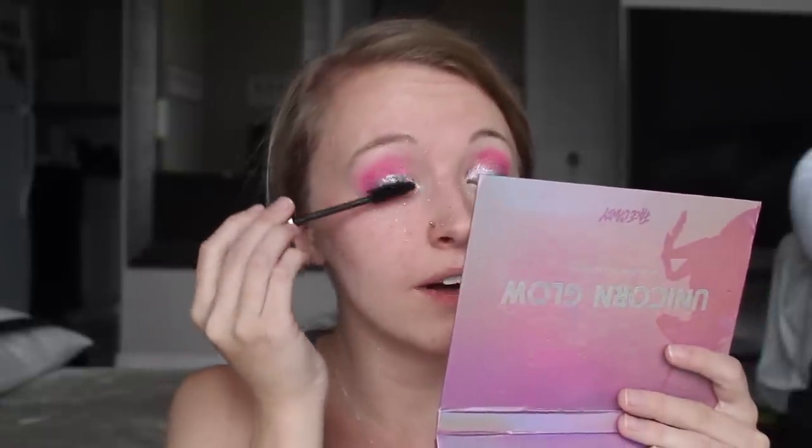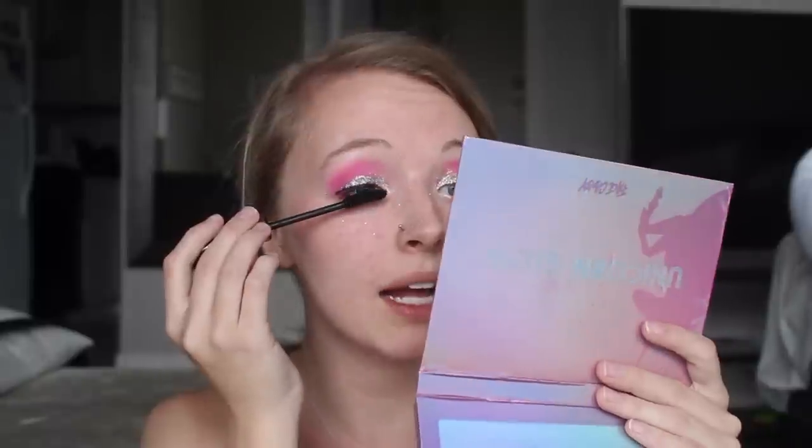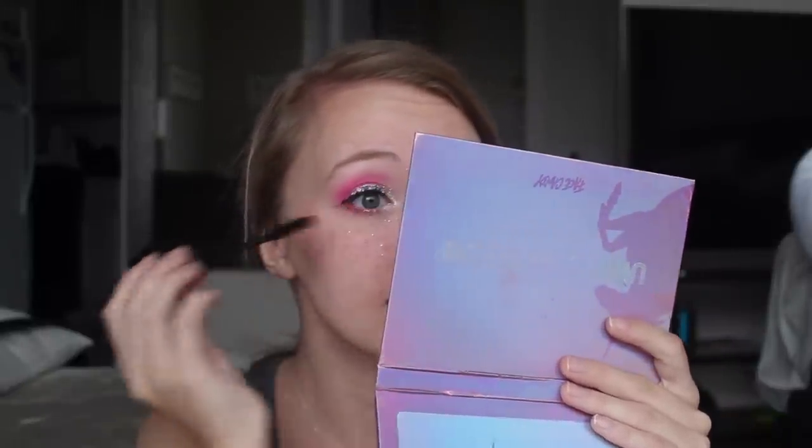I'm adding a rough little line of eyeliner just to define my lashes, then mascara. I'm not about fake eyelashes when I'm really sweaty at a festival — they'll just sweat off and be annoying, and I like to deal with the least amount of things possible. I always prime my face for festivals to lock in my makeup. I'm using the Smashbox Photo Finish Foundation Primer — my tried and true primer that literally locks my makeup in for so long.